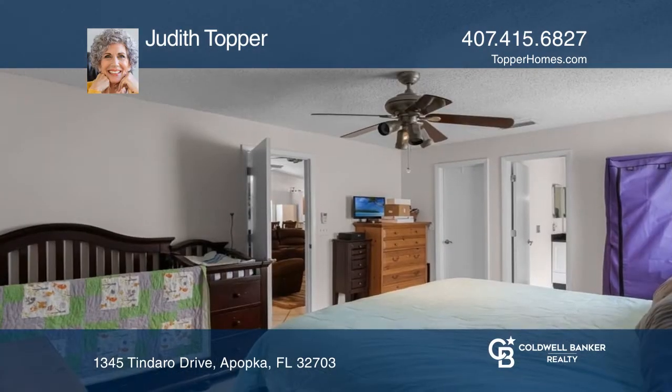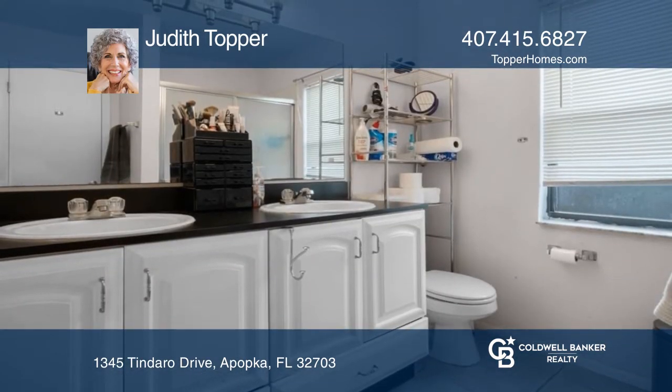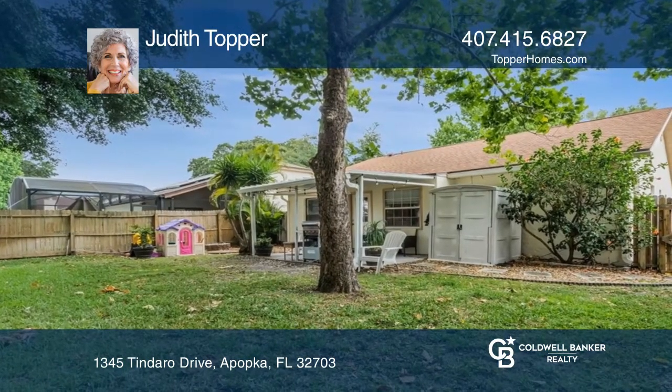This home has been routinely pressure washed and the gutters have been thoroughly cleaned every year, along with annual maintenance to the heating and cooling system. A transferable home warranty comes with the sale.